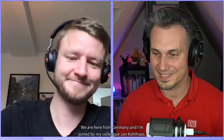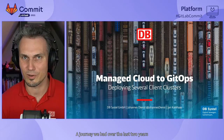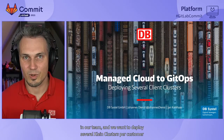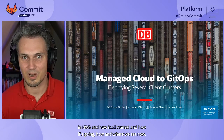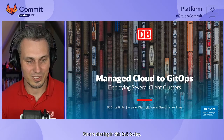Hello and welcome to our talk. We are here from Germany, and I'm joined by my colleague Jan Johannes Deenst. I'm Johannes Deenst, and we are sharing the journey from Managed Cloud to GitLab — a journey we had over the last two years in our team. We want to deploy several client clusters per customer in AWS, and we're sharing how it all started, how it's going, and where we are now.